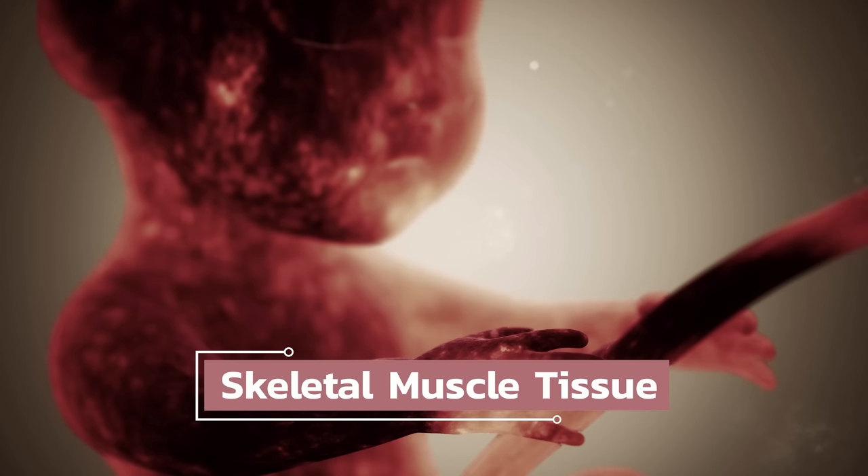Skeletal muscle tissue doesn't divide, meaning that you're born with as many muscle cells as you're ever going to have in your entire life — or at least that's been the commonly accepted view for decades. More recent studies are starting to show some interesting exceptions, but by and large it still seems accurate. So if they don't divide, when a skeletal muscle gets bigger, what's really happening is those pre-existing cells are becoming hypertrophic — they are increasing in volume.